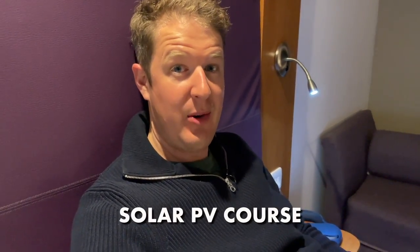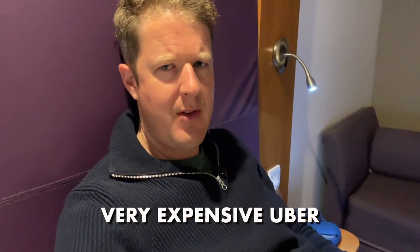Good evening, dear viewers. Welcome back to a late night episode of Artisan Electrics here at my hotel room in Gatwick. We're on a solar photovoltaic course this week. Corey's joining me too, so we're both going to be doing the course together. It's Sunday night and I've just arrived at the hotel. I've got the train in from Cambridge, followed by a very expensive Uber.